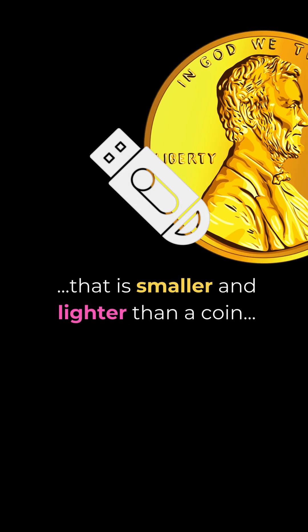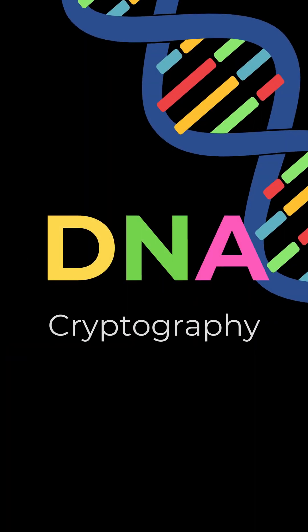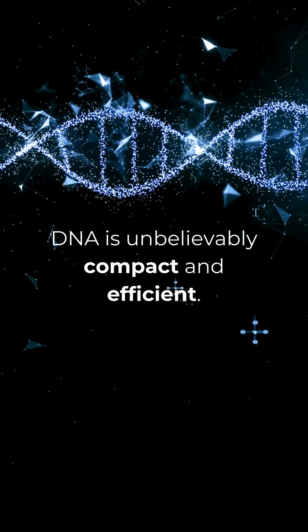Imagine a thumb drive that is smaller and lighter than a coin, but can hold 250 petabytes of data. That's the promise of DNA cryptography. You see, DNA is unbelievably compact and efficient at encoding and storing information.